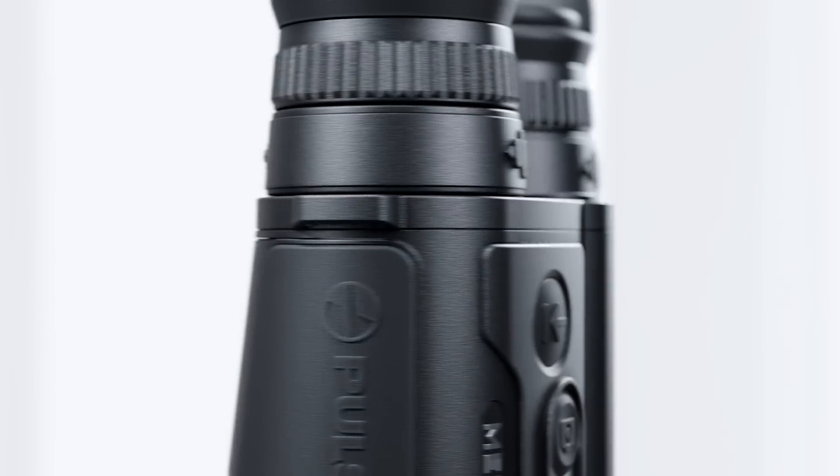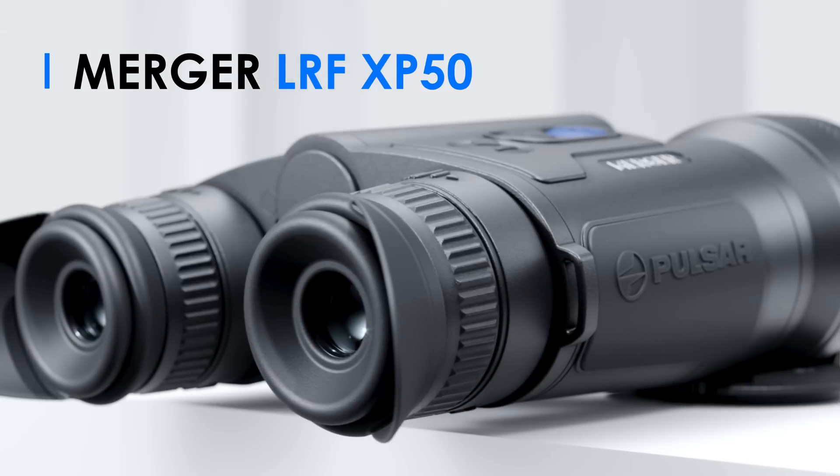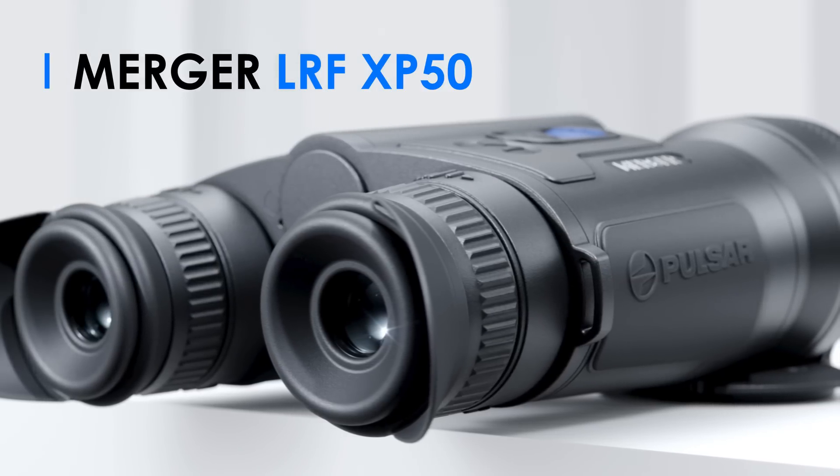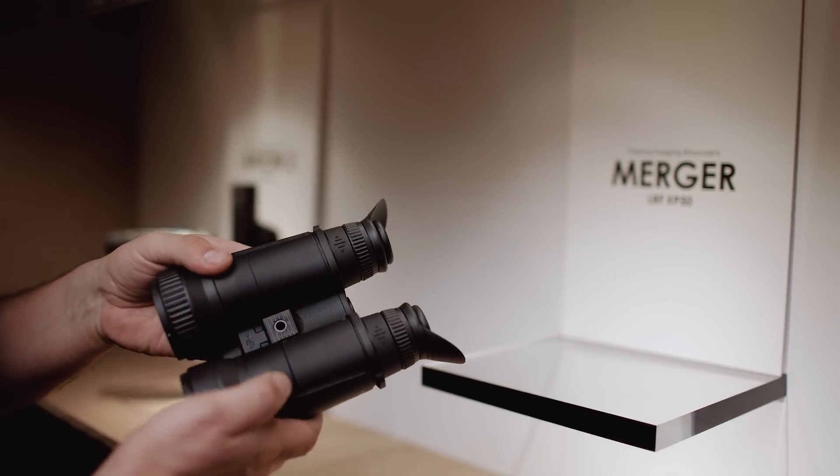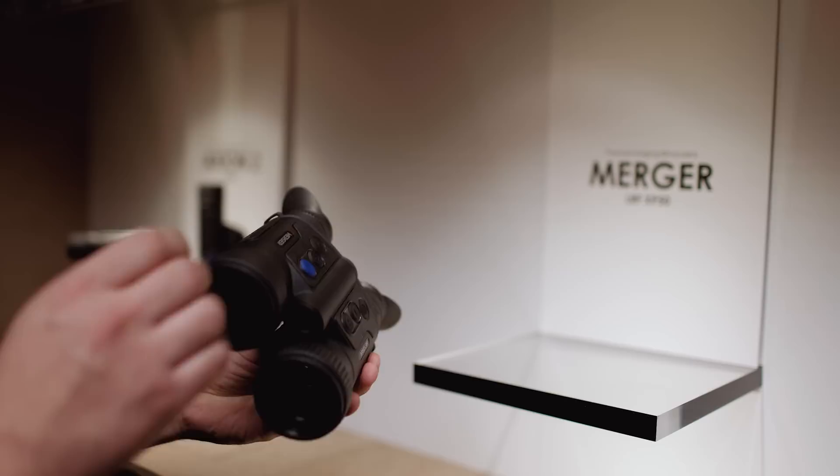Let's start with the first one. Please welcome the Merger LRF XP50 thermal imaging binoculars. This new device combines the refined and time-proven design of classical binoculars and cutting-edge thermal performance.